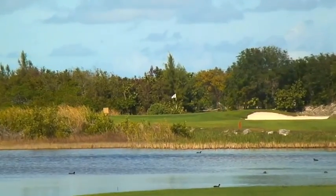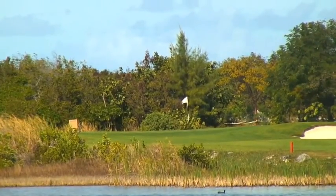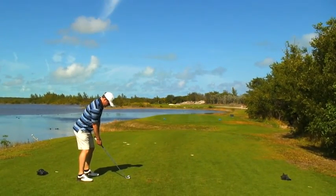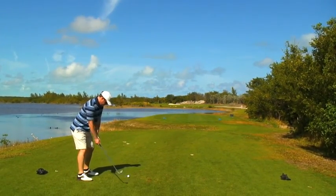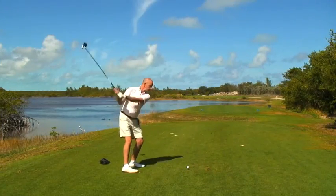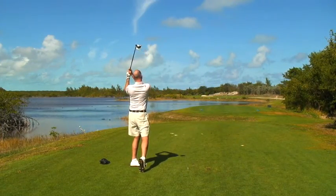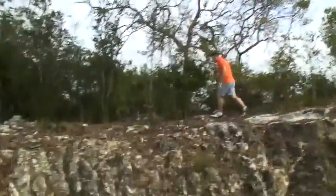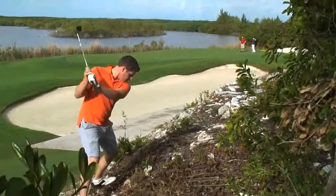You can either choose to play it as a short par 4, put some iron into play and then a little wedge into the green, or you can try to attack the green. What makes this beautiful is it's got this whole native brackish water to the left, a lot of native grasses. Then on the right you've got a beautifully carved out coral wall waiting to greet any shots that could reflect back into the water.